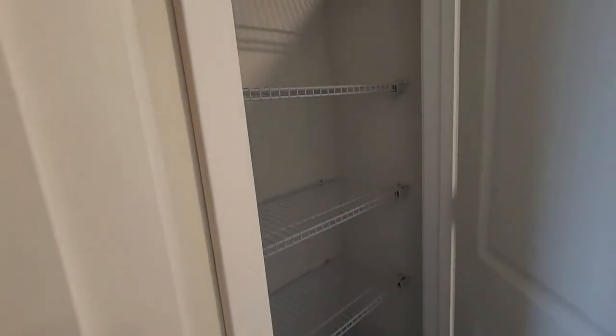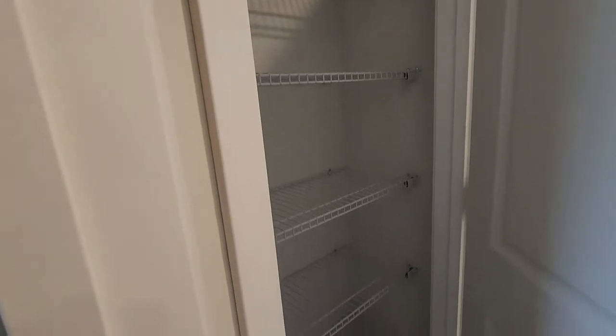The linen closet is great for towels, extra items, sheets — whatever you need. You'll be able to put those right in here and not have to take up a lot of space in your laundry room with those items.